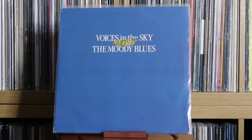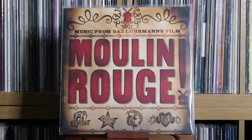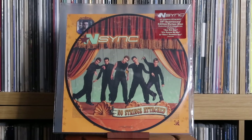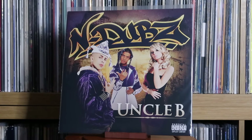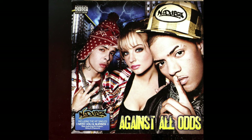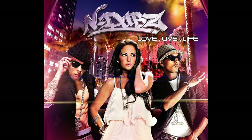The Moody Blues: Voices in the Sky. Various Artists: Moulin Rouge. Mumford & Sons: Sigh No More. NSYNC: No Strings Attached. N-Dubz: Uncle B; Timeless. Listen, I'm an unashamed N-Dubz fan — not going to apologise for it. Loved their stuff back in the day. We need the other two albums on vinyl — let's get Against All Odds and Love Live Life on there.